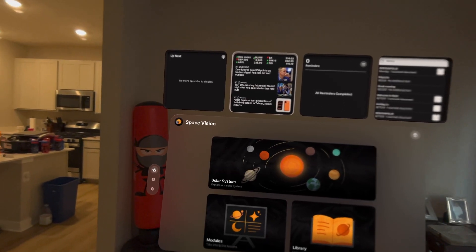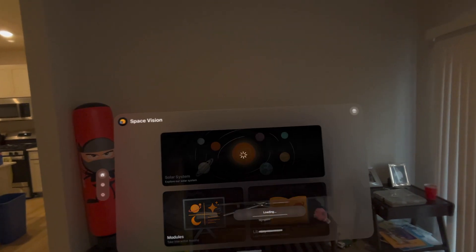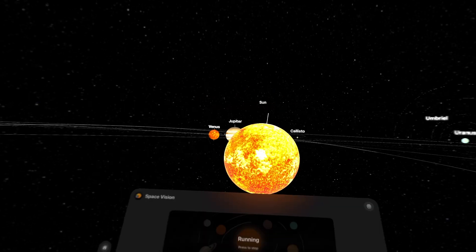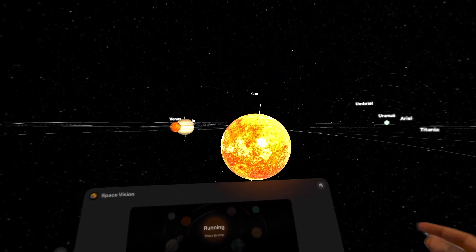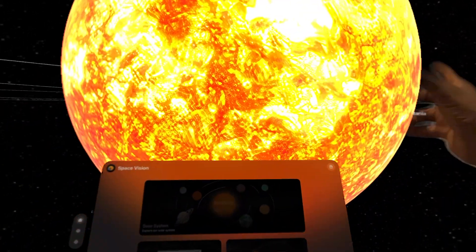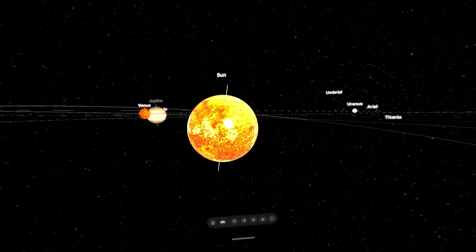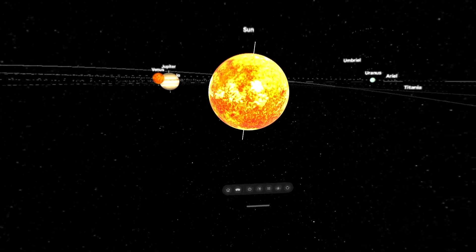What's going on everyone, we want to take a look at Space Vision, let's get it. So as you can see we are currently in space — this is one of the coolest things you can do with the Apple Vision Pro, is just check out space. Let's go ahead and move this out of the way, put that over there, and close that. Boom, all right, perfect.